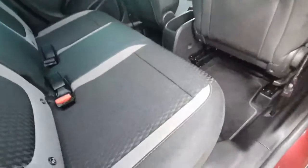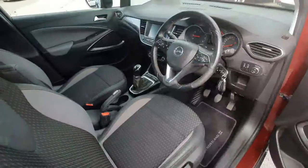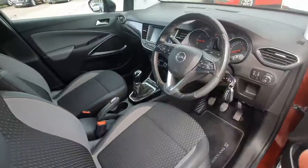Inside you have half leather, half cloth black interior. Loads of legroom, isofix points on either side, and full electric windows.